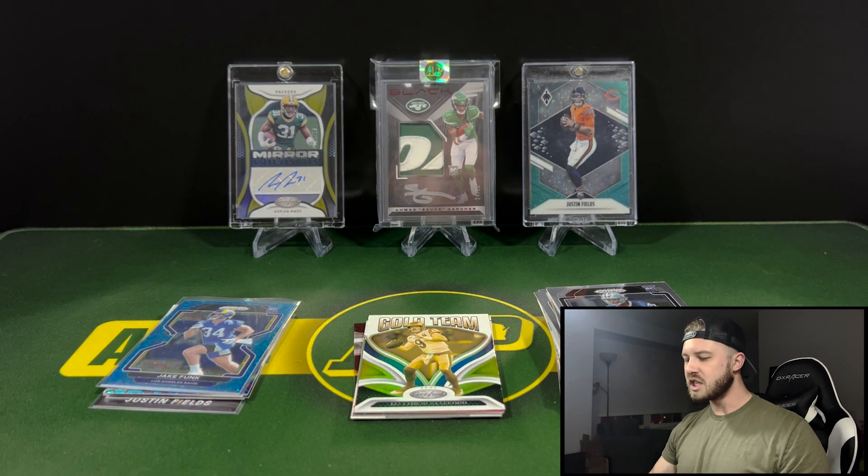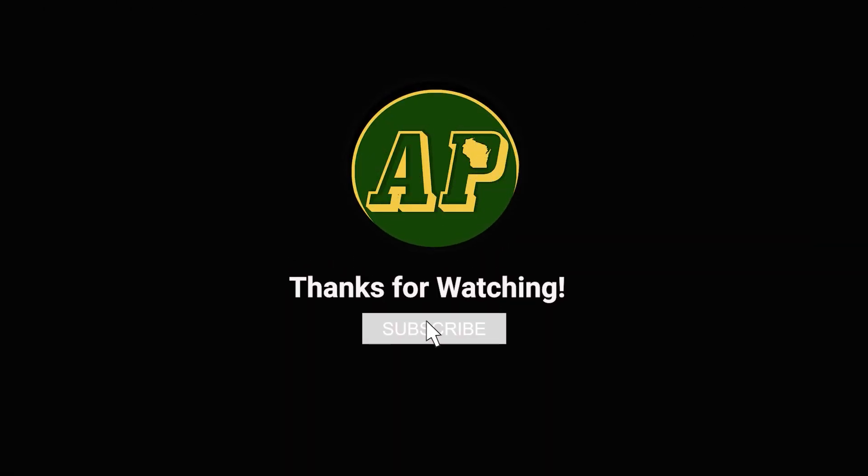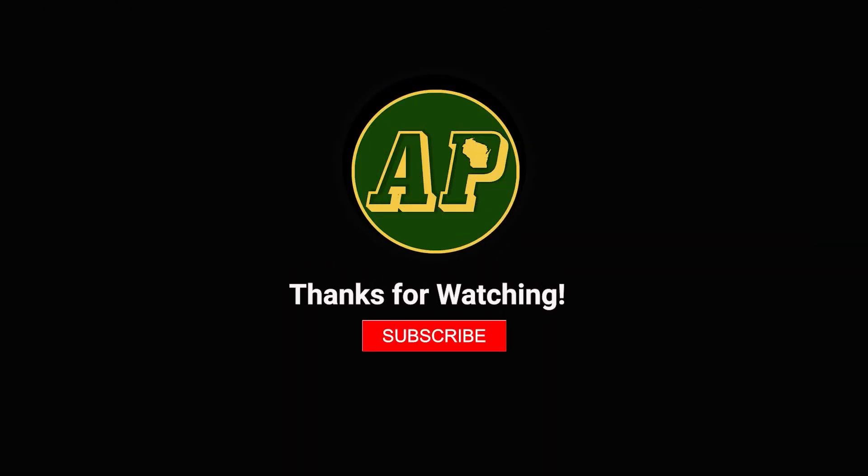That's going to do it for this one. Let me know what you think down in the comments, and remember to like and subscribe. I will see you guys next time.